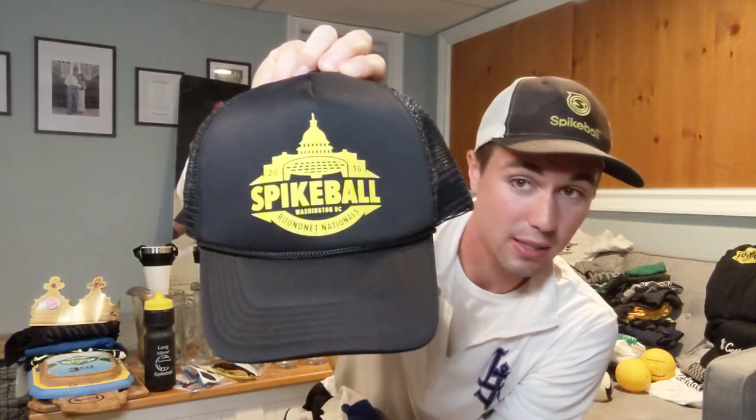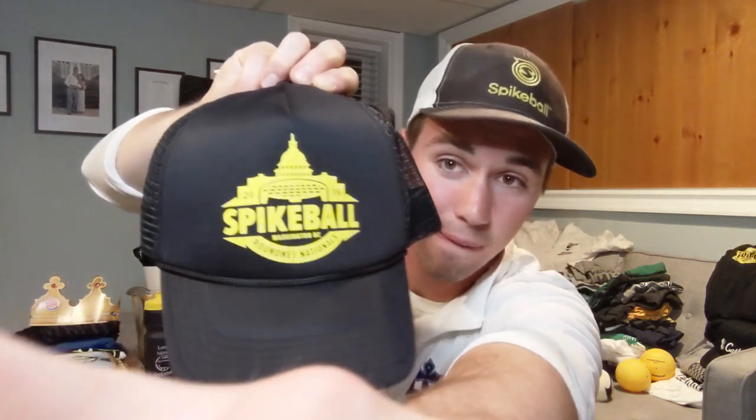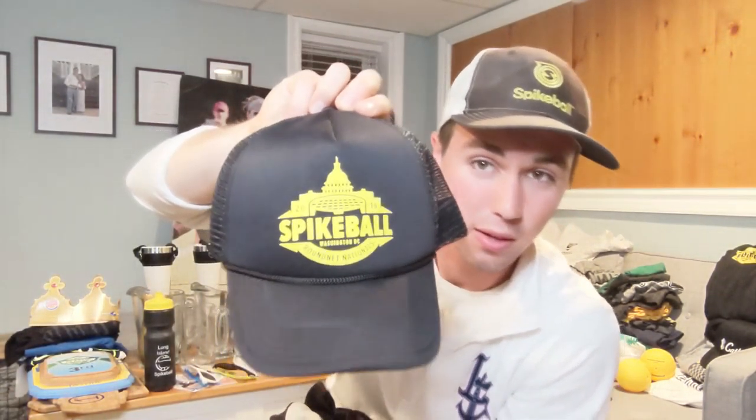This one is a little different, definitely coveted — we got the Elite hat 2017/2018. Not too many individuals have this hat; don't see it often. Maybe I'll raffle this off. Similar to the 2018 Nationals hat, we also got the 2016 — that was Washington DC. You can see the Capitol building in there. It's a good hat; not too many people have this one.